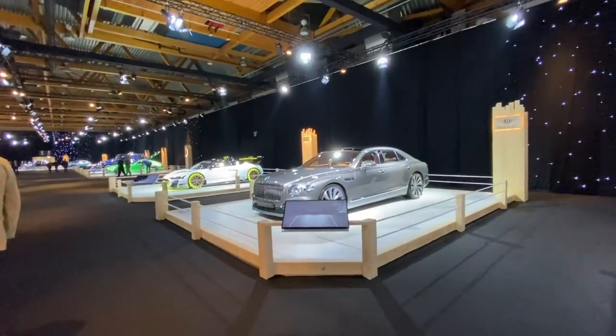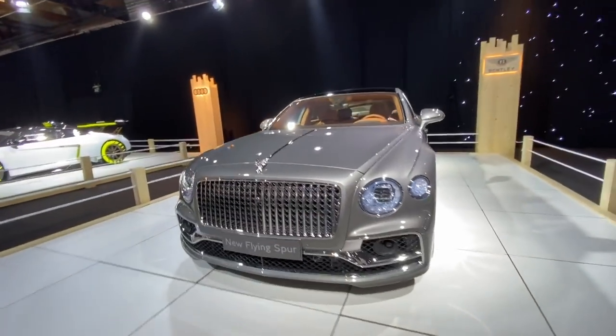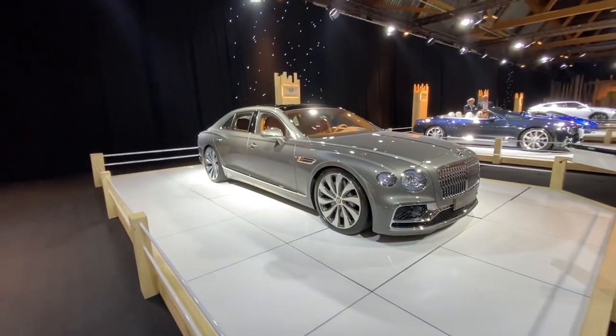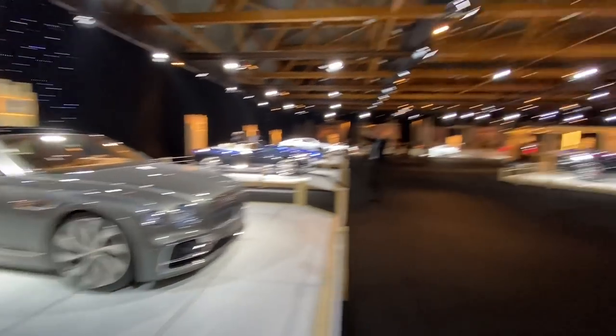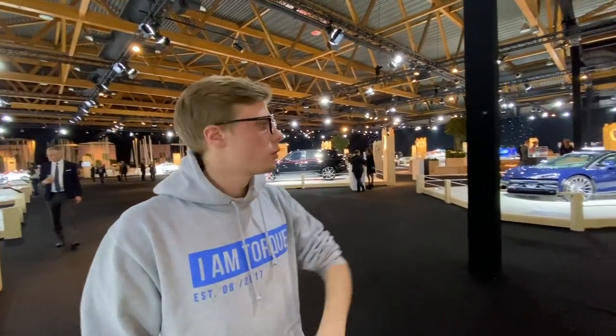Then we've got the new Flying Spur, which actually is really nice — I think that looks really pretty. I like this front grille. Bentley are doing quite well at the moment. The wheels fill out the wheel arches really nicely — often on these cars you've got a massive gap, but this looks quite beastly because the wheels fill it properly.